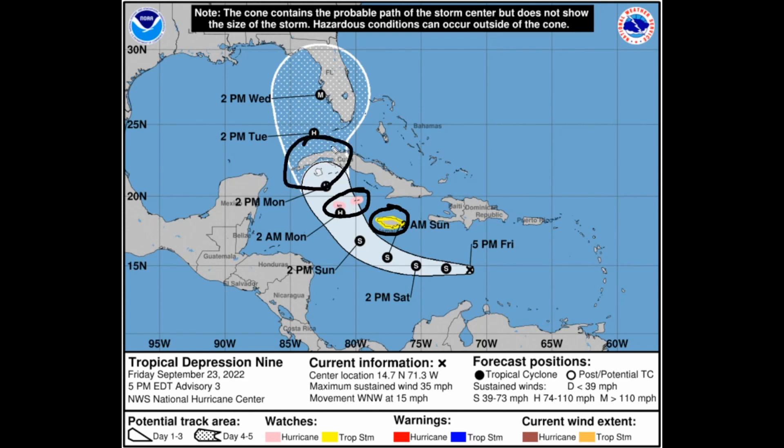Eventually this gets into western Cuba by Monday night into early Tuesday morning, before getting back over the Gulf of Mexico into Florida by Tuesday afternoon into Wednesday as a powerful hurricane — potentially a major hurricane — as what the NHC explicitly shows in their forecast.